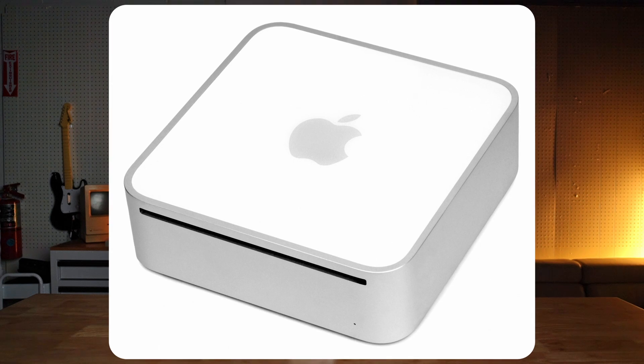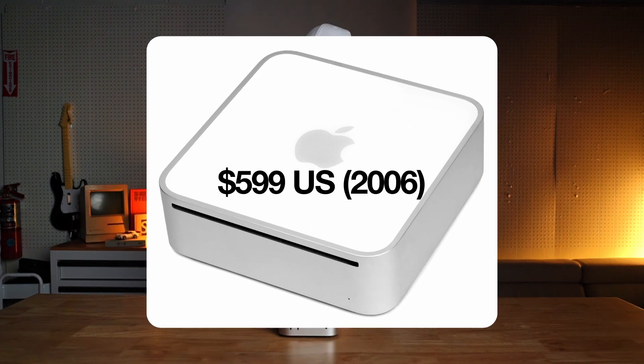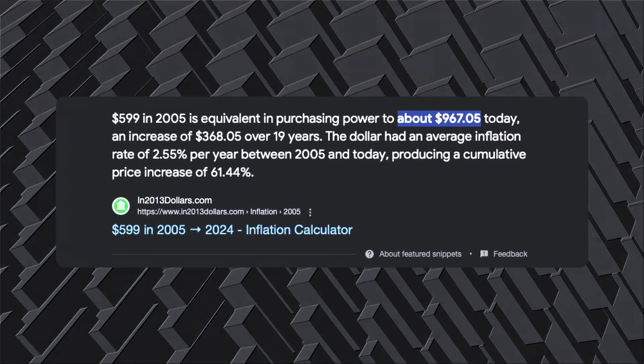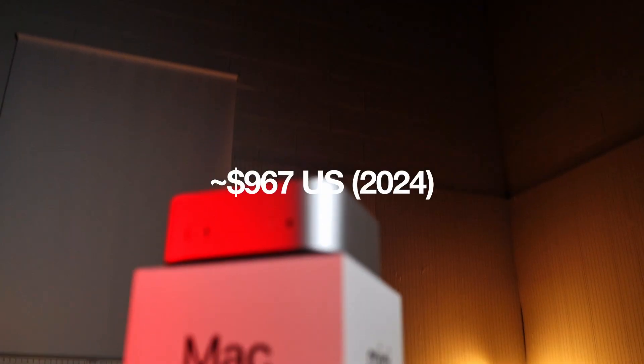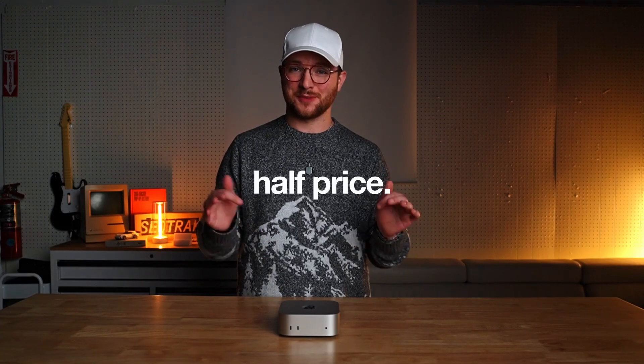Most interesting for this comparison is that in 2006, the first Intel Mac Mini launched at just $599 US dollars — the same as today, right? Except when you factor in inflation over the past 18 years, the purchasing power of $599 back in 2006 would be more like dropping $1,000 on an M4 Mac Mini base model today. When adjusted for inflation 18 years later, this M4 Mac Mini is nearly half the price, and about a million times more powerful than the Intel Core Solo — but enough of the blast from the past.